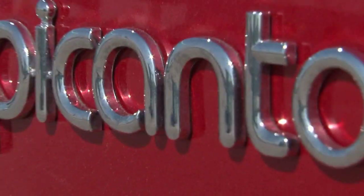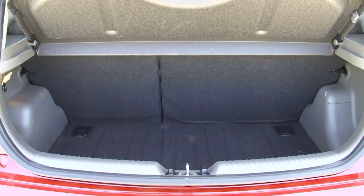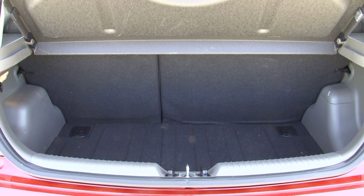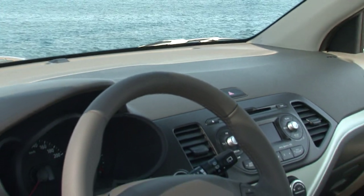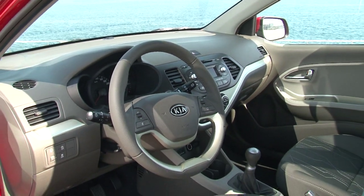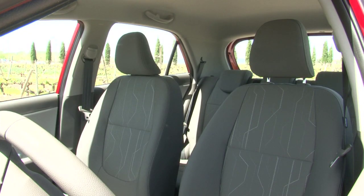Although only 3 meters 50 in length, the interior boasts ample space and loads of storage capacity. The trunk, on the other hand, holds only 127 liters and is somewhat on the small side. A special highlight in the cockpit is the sporty steering wheel, which you'll also see in the Kia Rio.